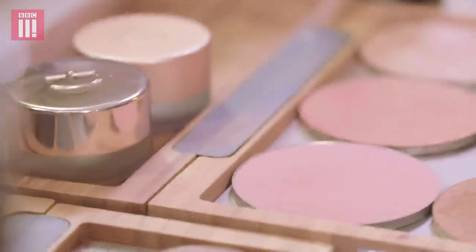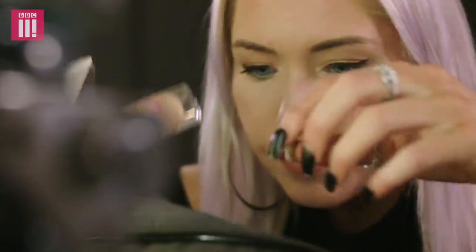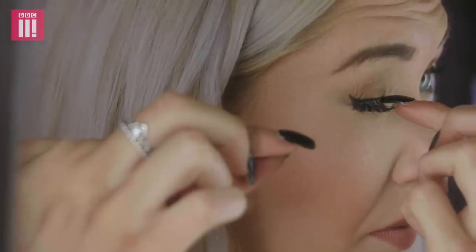On average, a woman will spend around £22,000 on makeup in their lifetime, most of which ends up in landfill. I know I'm going to be guilty of a lot of stuff that I use on a day-to-day basis that contains plastic — they just come in handy because they're convenient.